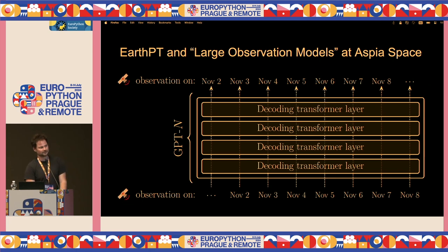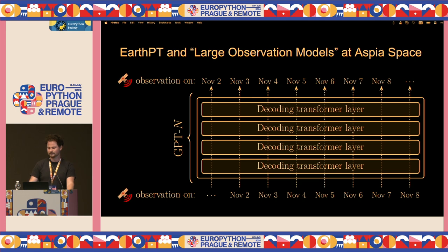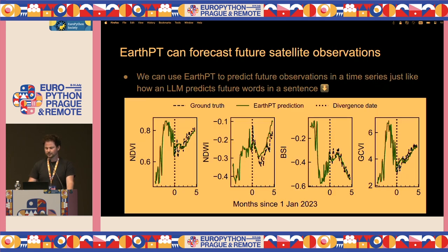You can have an observation on November 2nd, 3rd, 4th, 5th, and try to predict the observation on November 6th. This model is the same as a GPT, but instead of text going in, it's time series going in. We found that it could forecast the future, which I found very cool.